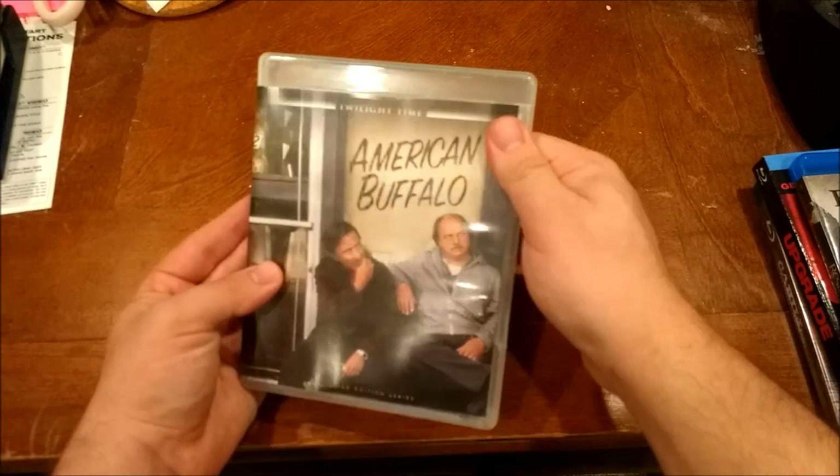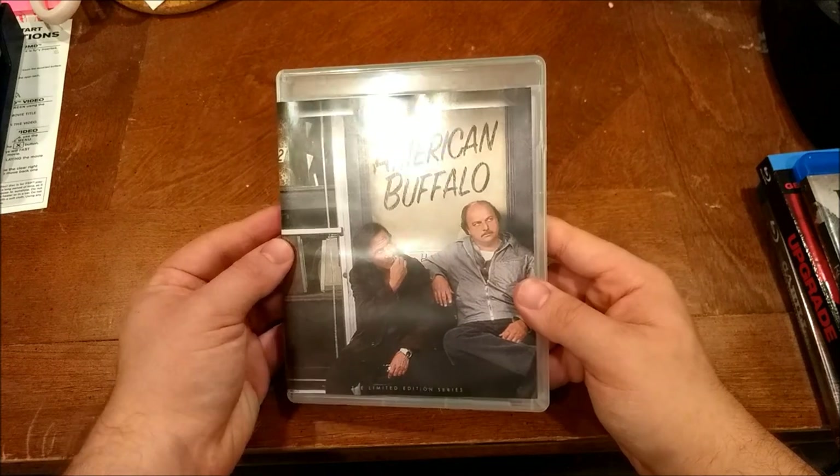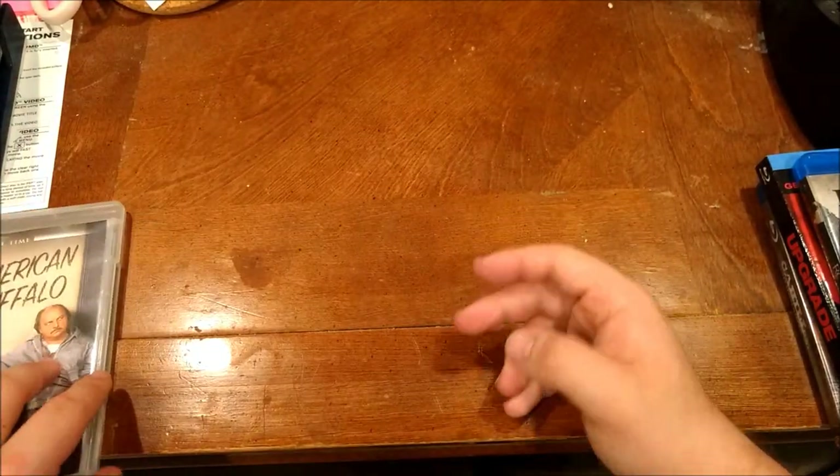It was during their Twilight Time sale and they were running out of this. I had been seeing this on and off and I'm like, yeah, maybe I'll get it, maybe I won't. And then I'm like, fuck it, I'll get it. Capitalism.